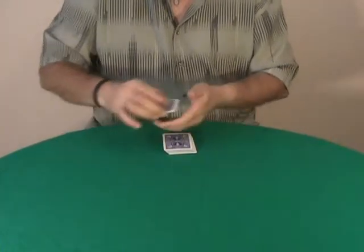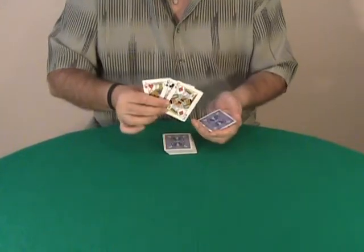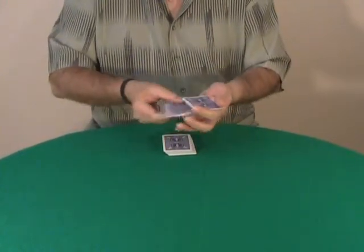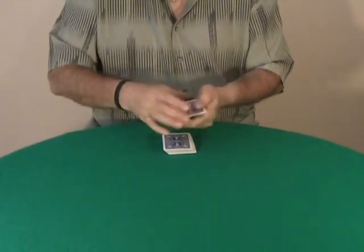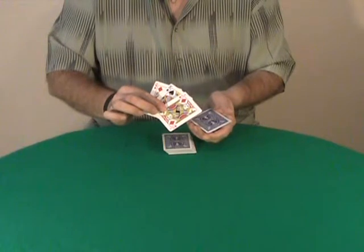And I'm going to show you that these nine cards are a Jack, a Queen, and a King. Jack, Queen, and King. Jack, Queen, and King.